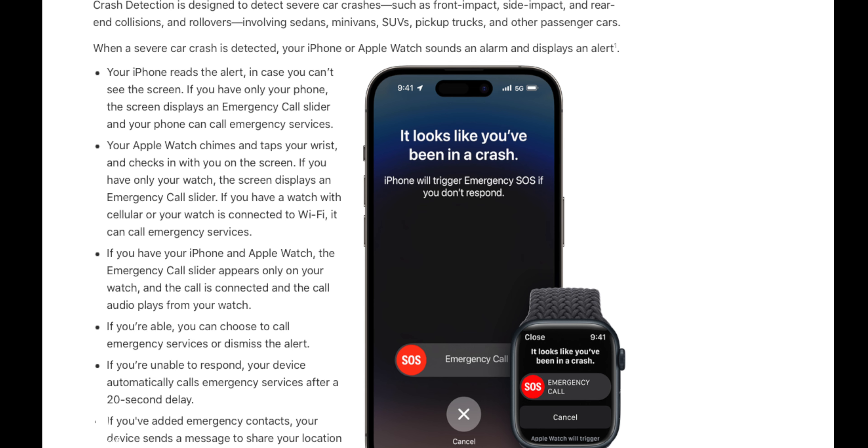Crash detection is actually a really good feature and has been saving people, so kudos to Apple for that. But when you're on a roller coaster and it goes really fast then stops abruptly, it sets off crash detection and emergency services have been contacted at a vast majority of amusement parks. It's similar to how crash detection in a car works — it sees you going fast via GPS and then coming to an abrupt stop, so it thinks you're in a crash.